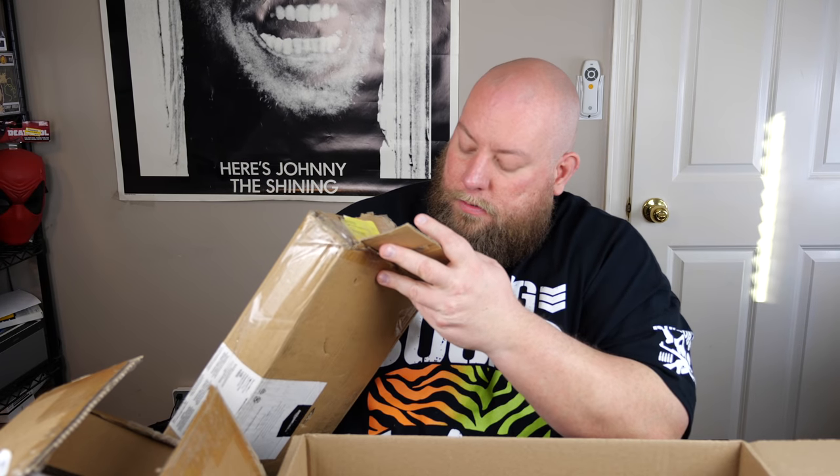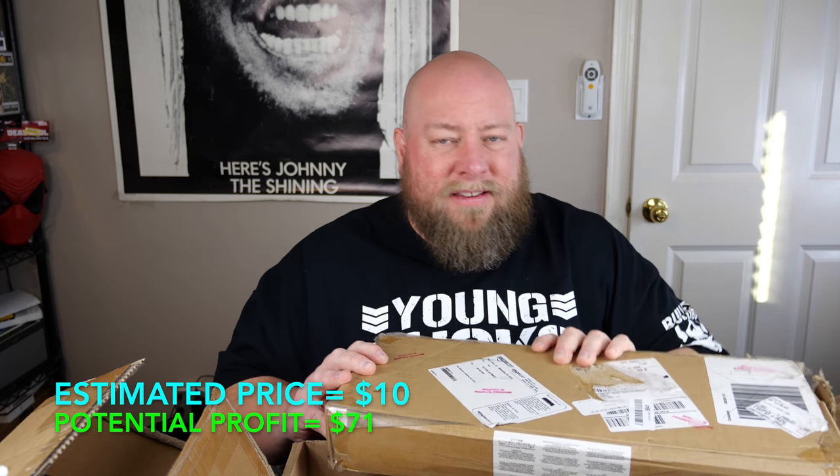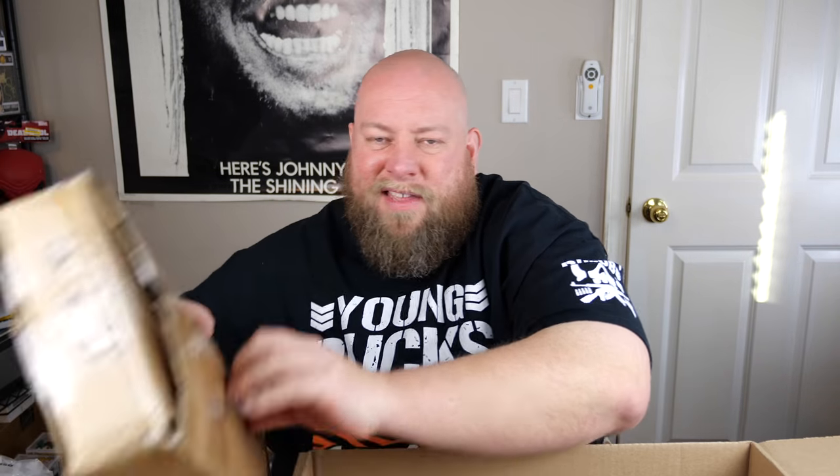Then we've got a pull-up upper body workout bar — the kind you put into your doorway frame. I want to make sure all the parts are there. Something like this is not very expensive, about $15 or so. That's it for box two.